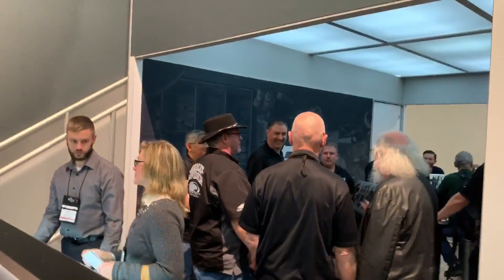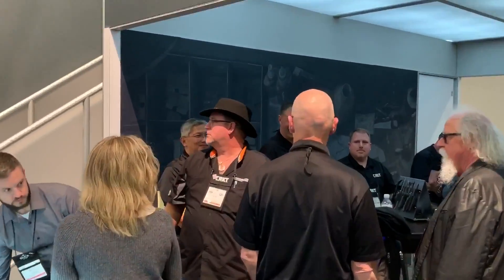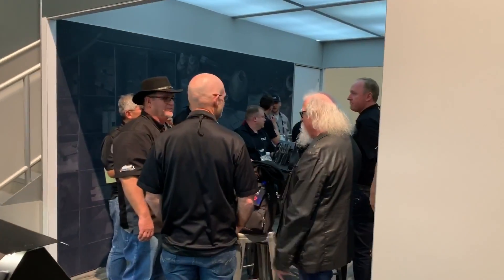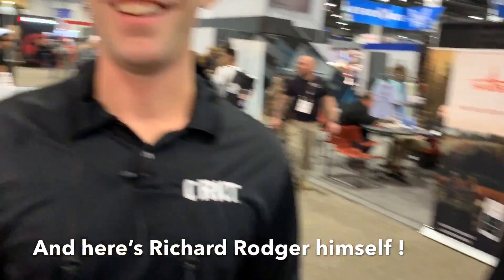Ken Onion is right over there — it's so much fun hanging out with knife royalty at these shows. We've also got Brian Tighe and Richard Rogers here. Thanks so much for taking the time to check out CRKT's new offerings. Really appreciate it!